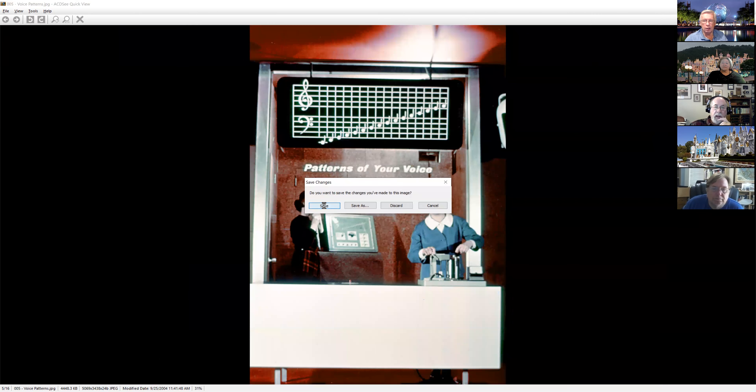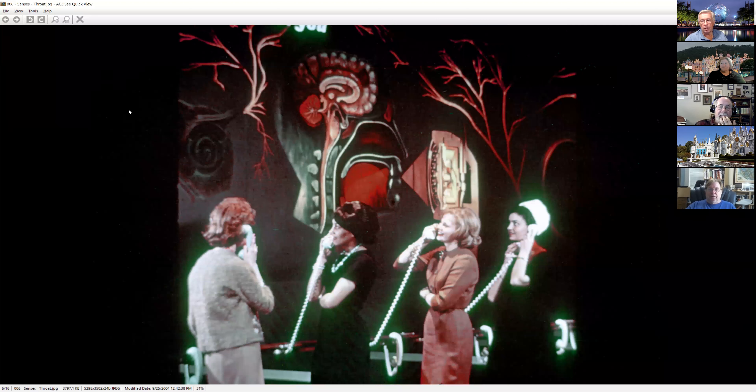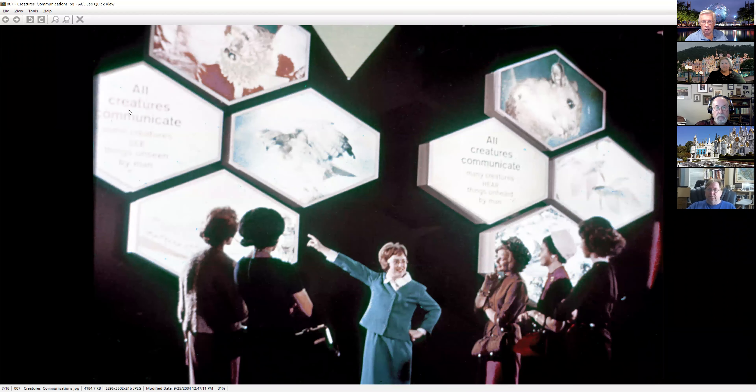I had scanned these originally a while back and never flipped them around. They had displays of the exhibits going on. This was a neat one — as you talked, the lights would light up and show the pattern of your voice. If you were a real deep bass voice or high and shrilly, it would light up in a particular way, telling you how the ear worked and how sound got from the ear into your brain.